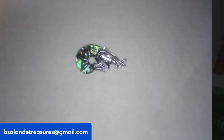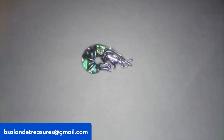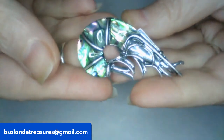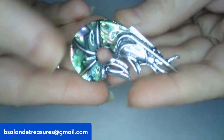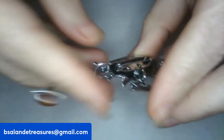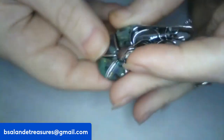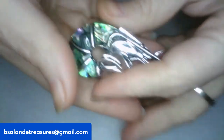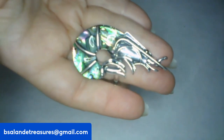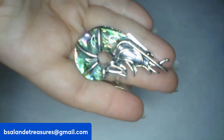We are now on item G — item G is a super cool shrimp with abalone. He is a brooch or a pendant. If you like this guy, item G is an $8 buy-it-now.